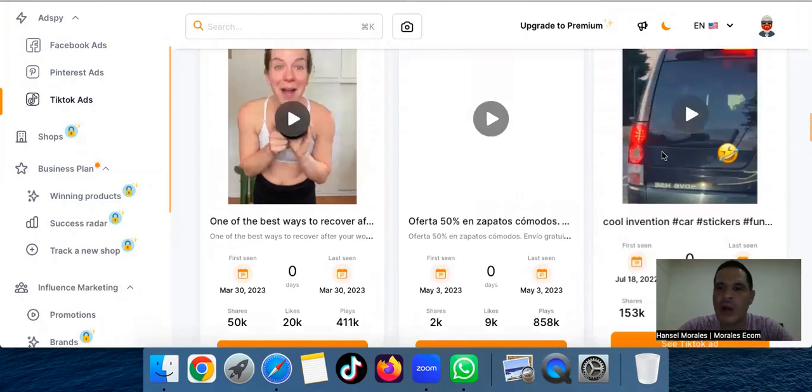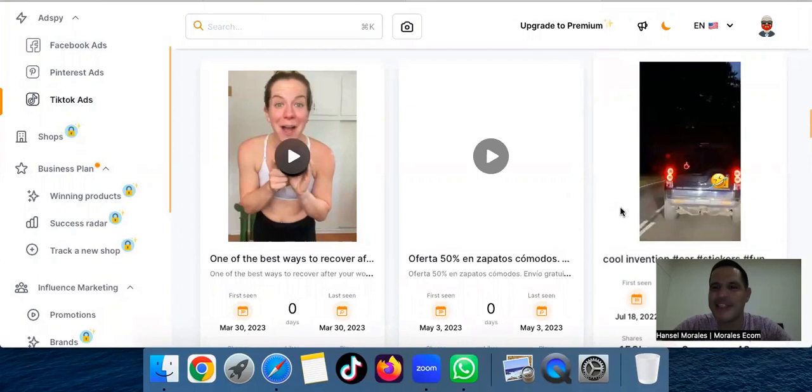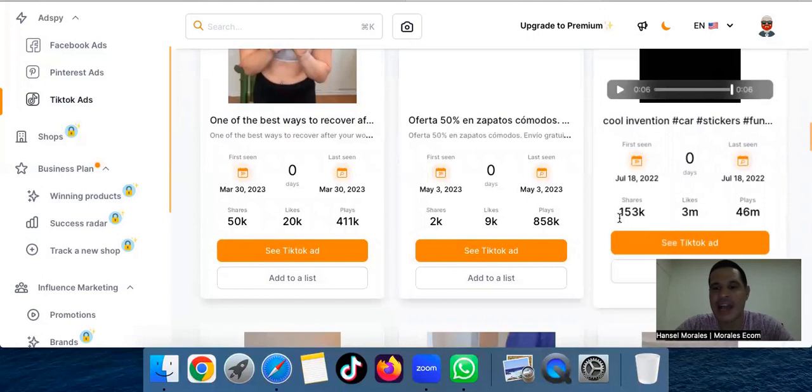Nobody speaks about it, but sharing is extremely important to detect a winning product. What I really like to focus on is the last seen, the date, and the shares. Plays are not so important — people play it because everyone wants to see it — but what I really focus on is last seen, the date, and the shares.